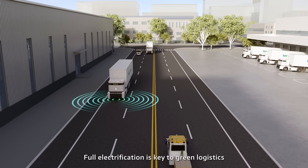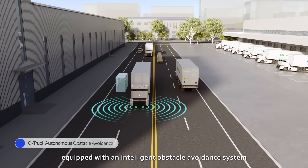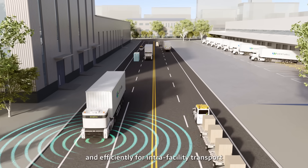Full electrification is key to green logistics. The electric truck, equipped with an intelligent obstacle-avoidance system, navigates complex routes safely and efficiently for intra-facility transport.